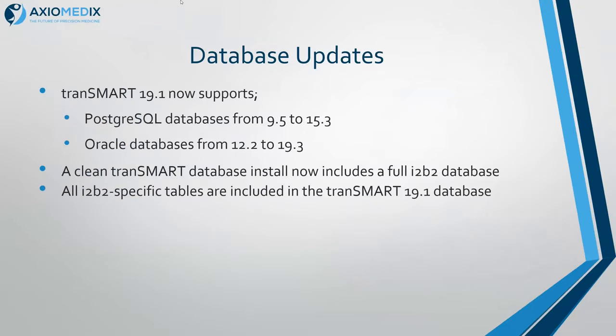We support Postgres up to Postgres 15.3, and we still support it back to 9.5, which is what we've always supported on Transmark. I noticed this week Postgres 16 came out — I don't think there'd be any problems with it, but we'll give it a test and let everyone know when we've tried it. We've tested on Oracle from 12.2 up to 19.3, and those were all running fine.